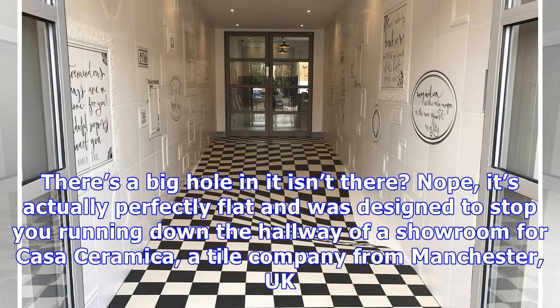Look carefully at this floor. There's a big hole and it isn't there. It's actually perfectly flat and was designed to stop you running down the hallway of a showroom for Casa Ceramica, a tile company from Manchester, UK.